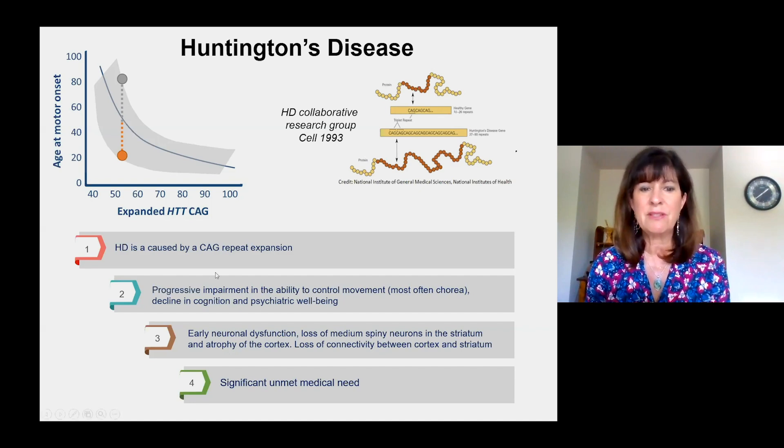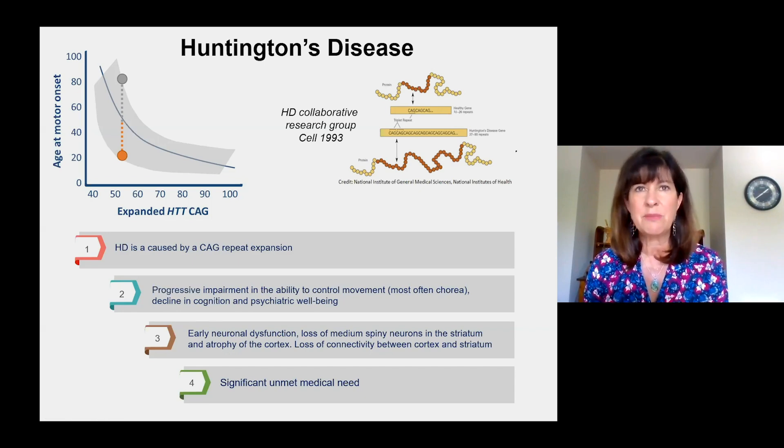The disease is characterized by a very progressive impairment in the ability to control movement — typically chorea or dance-like movements. There's also a decline in cognition: being able to multitask, carry out daily tasks, carry out your job, and psychiatric well-being.